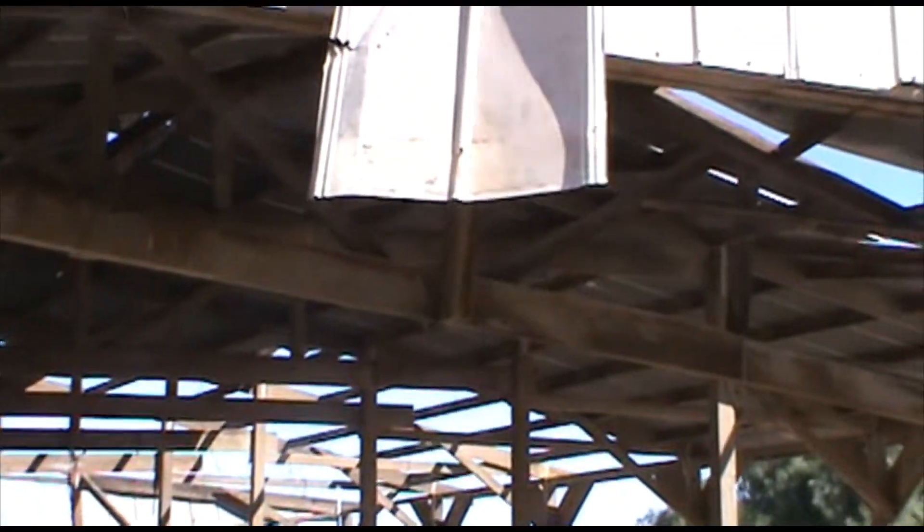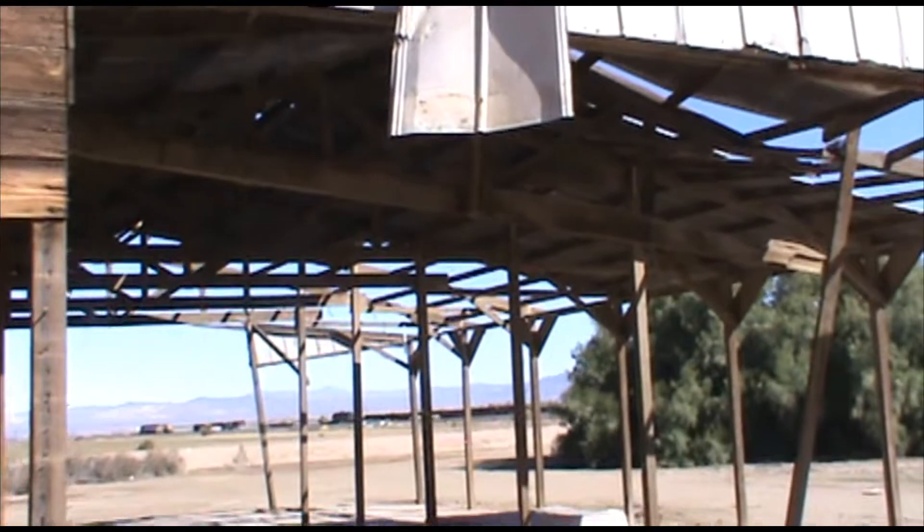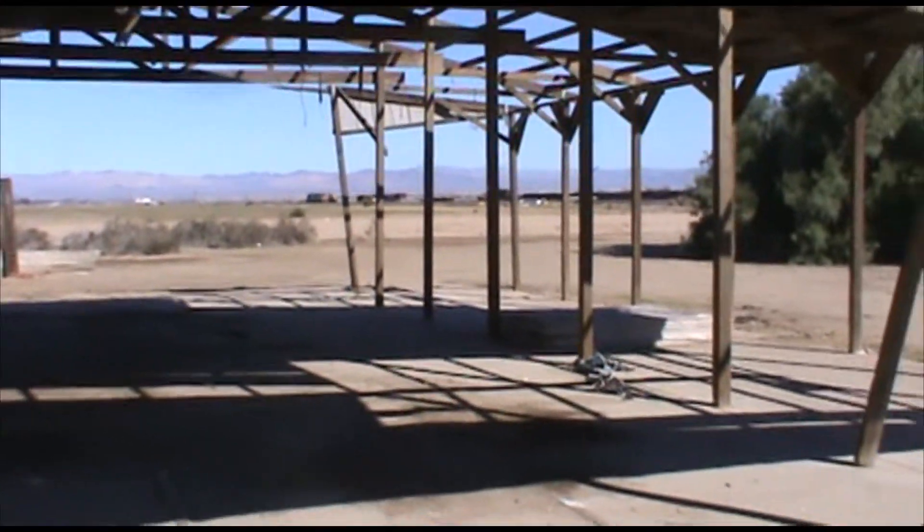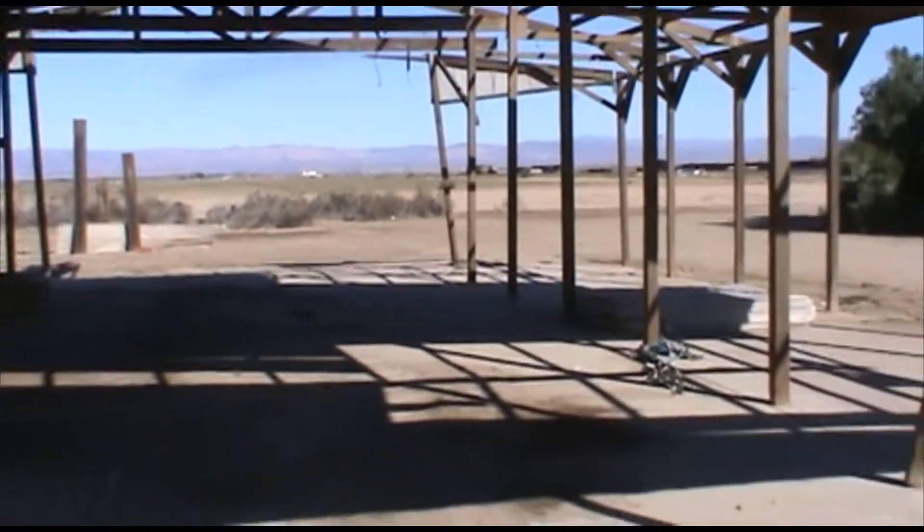Found this old abandoned barn. Looks like someone was using it as target practice. But it sounds real eerie with this metal here waving in the wind.